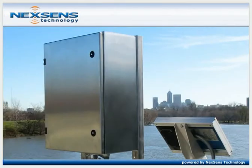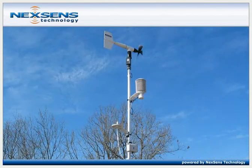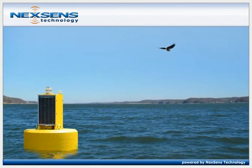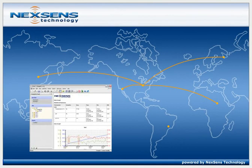Environmental professionals use NexSense products for connecting to shore or bridge data logging systems, research weather stations, and buoy-based systems. Real-time data is available via radio, cellular, phone, or satellite. iChart makes this quick and easy.